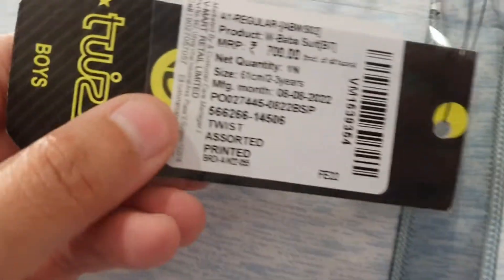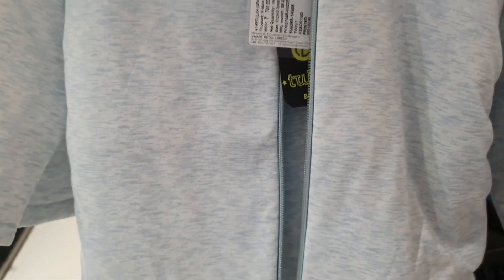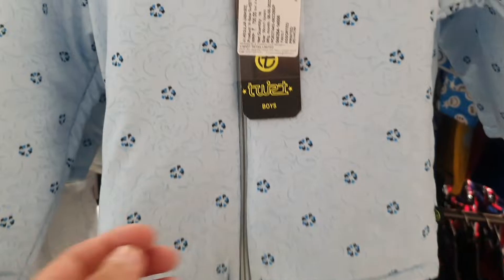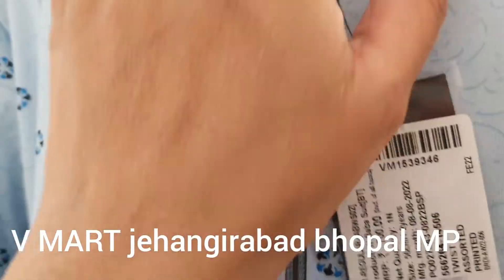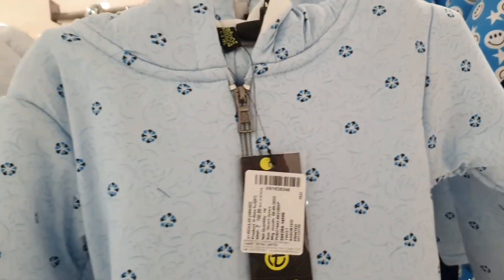The price is Rs. 700, and it is very comfortable to use for 2 to 3 year olds. You can use it for 1 to 2 year olds as well — it is that warm and long-lasting.